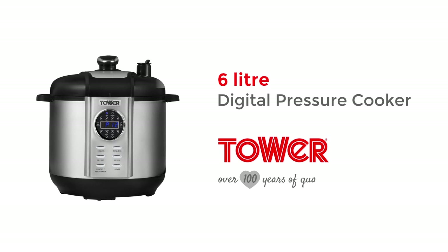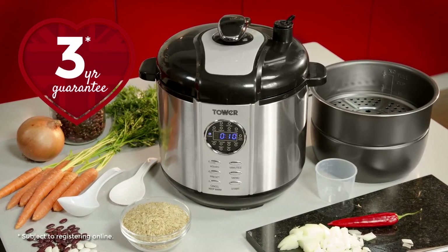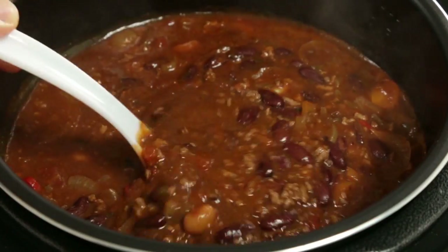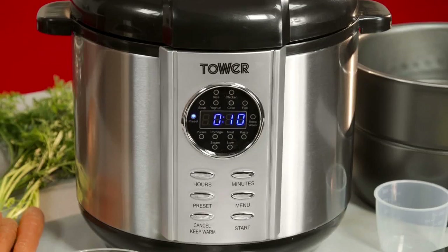It's never been easier to bring mouth-watering meals to your table thanks to the 5-litre digital pressure cooker from Tower. The efficient, hassle-free way to produce beautiful, succulent food. You can steam, braise, sauté or pot roast up to 70% faster than conventional cooking methods.